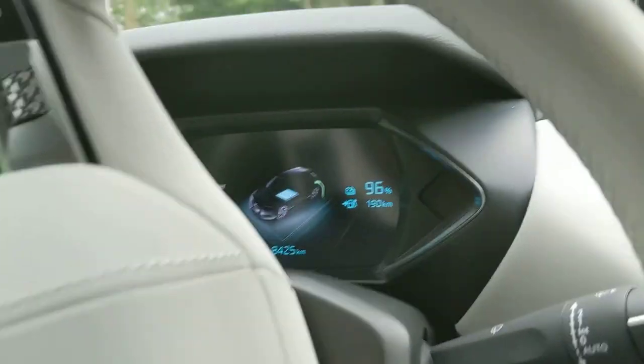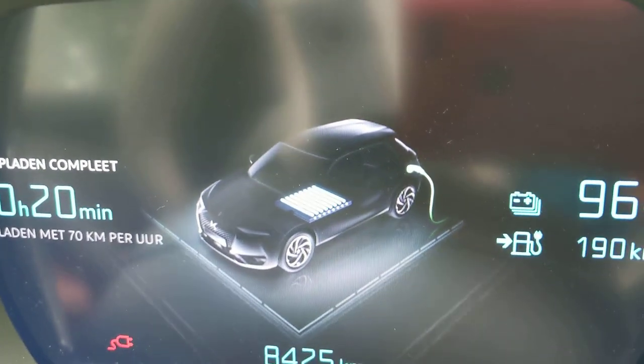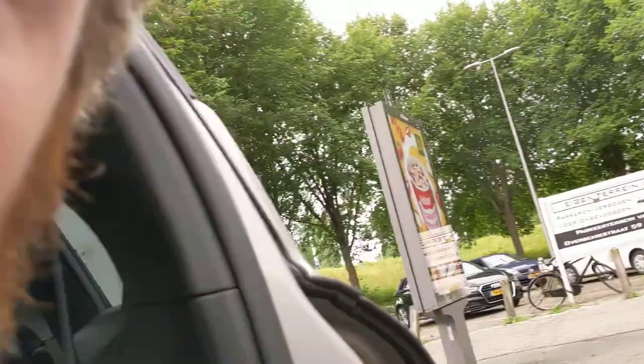I signed up for this remote control function. The display did show something: 70 kilometers range. Well, if you think about the fact that it's 96% full, then I'm impressed.